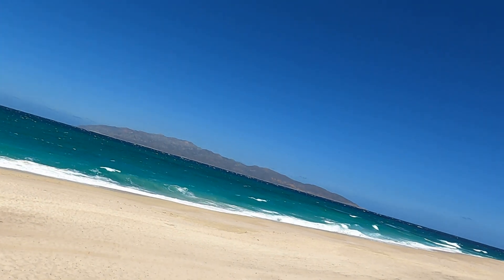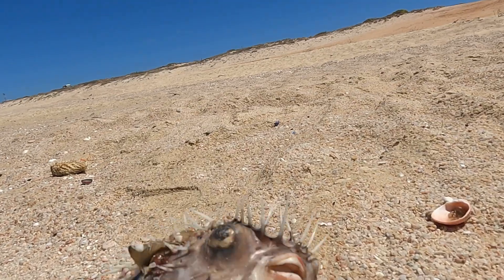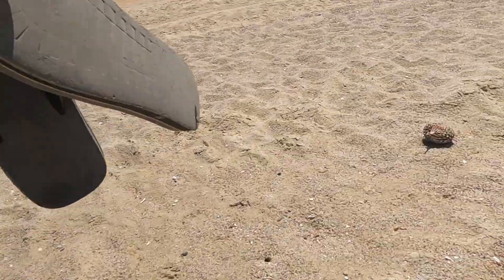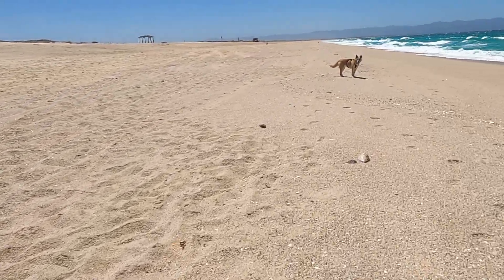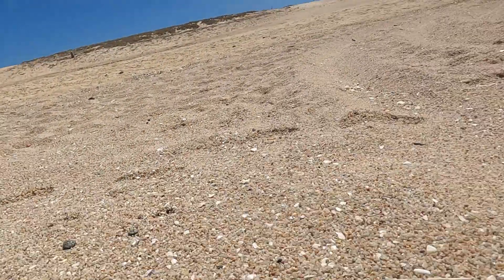Look at this — big old puffer fish with those spines! They're everywhere on this beach, all the way down since we've been walking. They must just get blown out by the waves or something. You've gotta be careful where you walk — you don't want to step on one of them. They're literally every few feet.